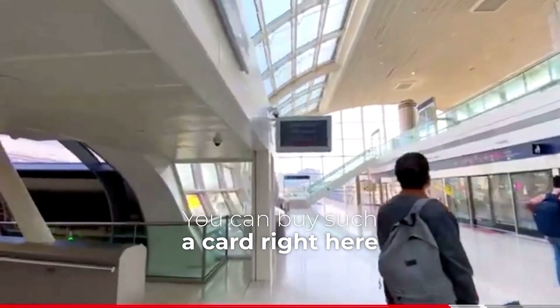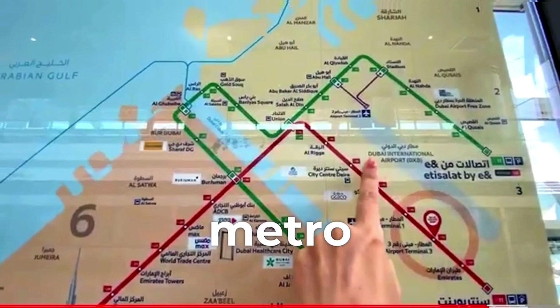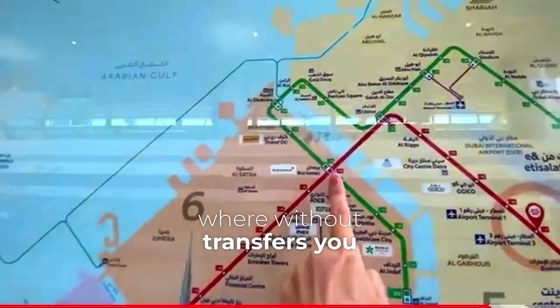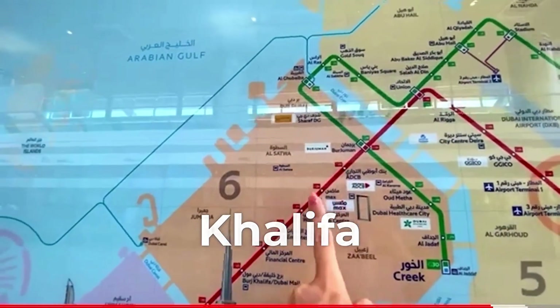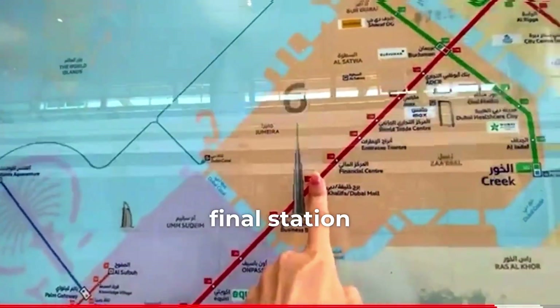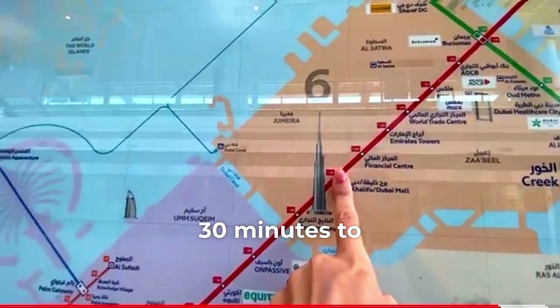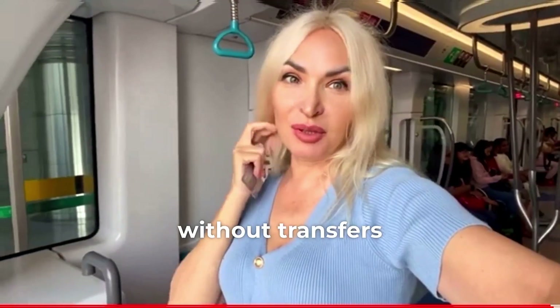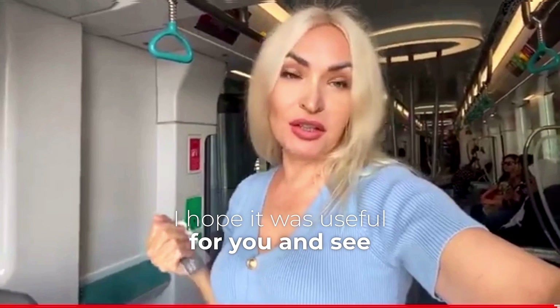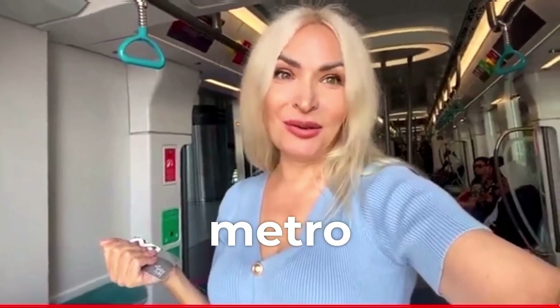You can buy such a card right here near the metro. You get directly to the red main line of the metro in Dubai, where without transfers you can get to Burj Khalifa in 40 minutes, in one hour to the final station of Expo 2020 where there is a famous dome, and in 30 minutes to Dubai Marina without transfers. I hope this was useful for you — see you in the next video where I will tell you how to get to the free JBR beach by metro.